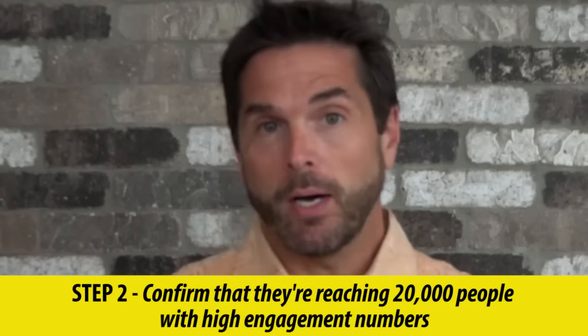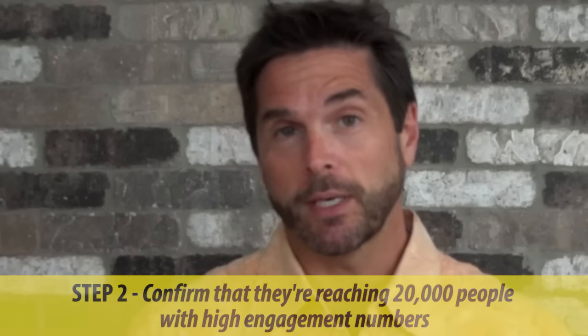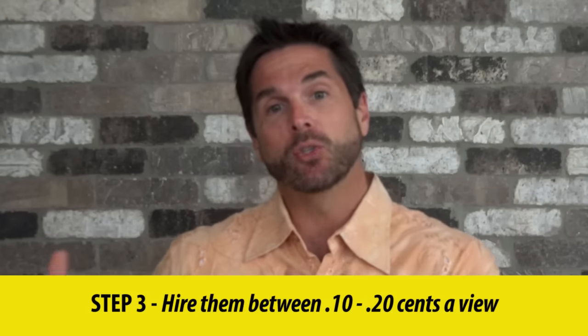Step two: ensure they are reaching at least 20,000 people on average, and that's with high engagement. There are too many influencers out there that get 20,000 or more views with very little engagement.